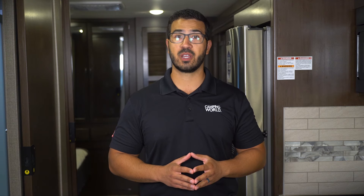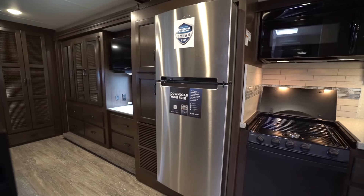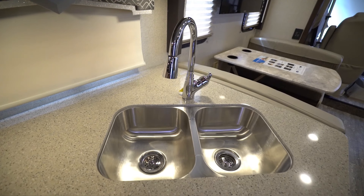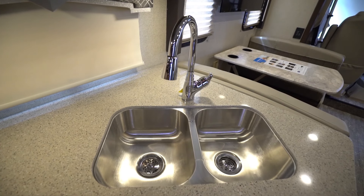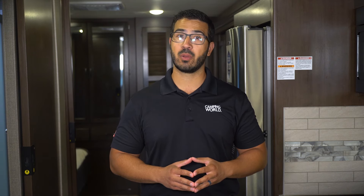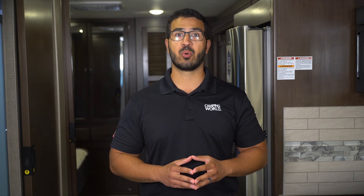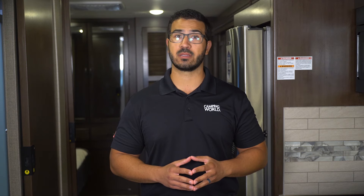The 29M and 32T models come with a double-door fridge, and the rest have an 11-cubic-foot residential refrigerator with ice maker. Another highlight in the kitchen is the stainless steel sink and single-handle faucet with pull-down sprayer. If you plan on grilling outside, the 29M and 34J models have an exterior kitchen to help with your prep, which is fairly rare in a Class A. They both include a 2.6-cubic-foot refrigerator and a sink.